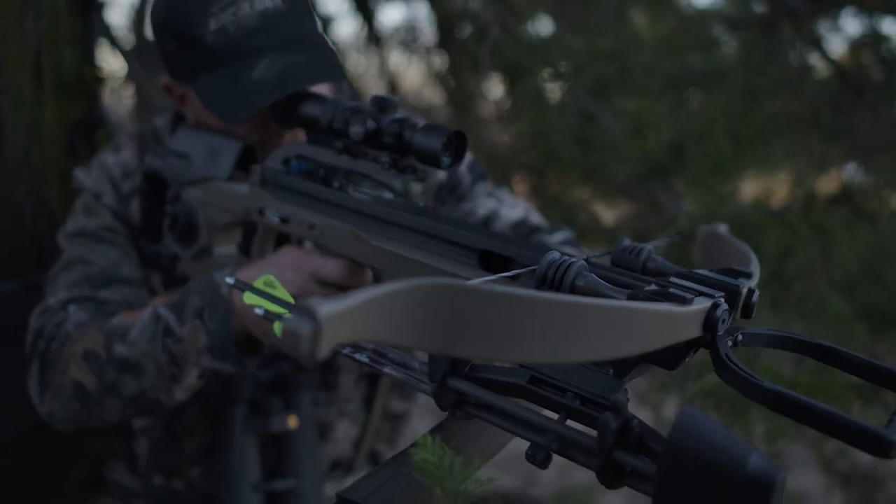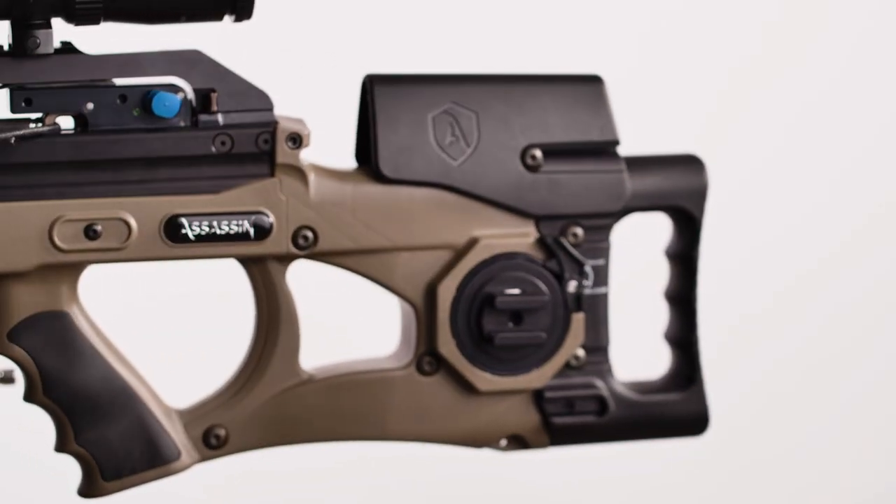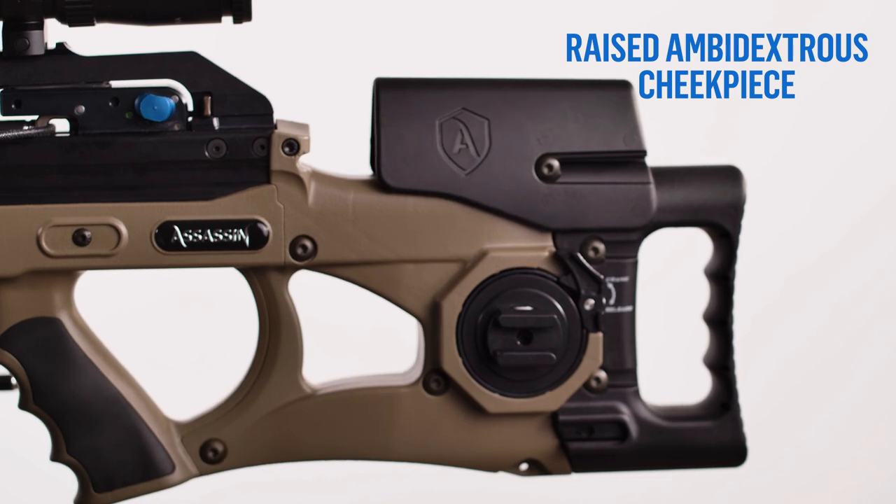Sound and vibration are annihilated by RED's suppressors, and right-and-left-handed shooters alike are always perfectly aligned.